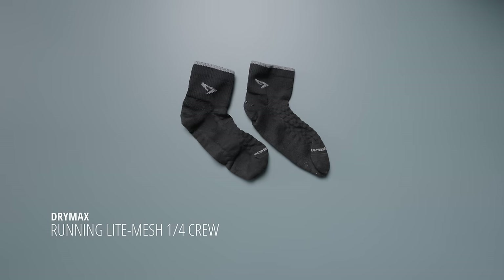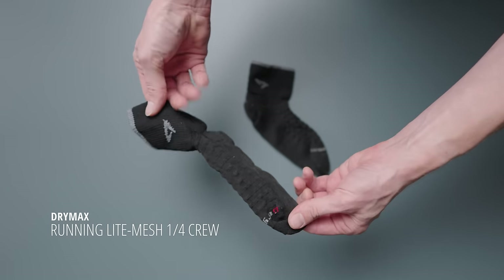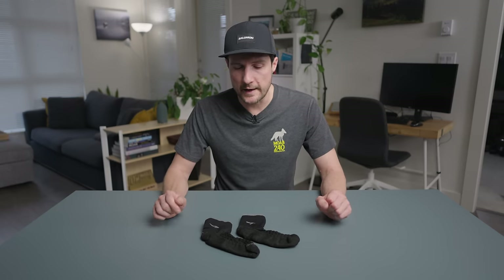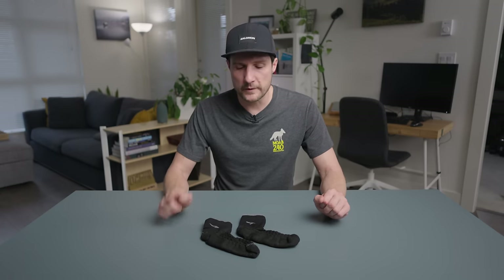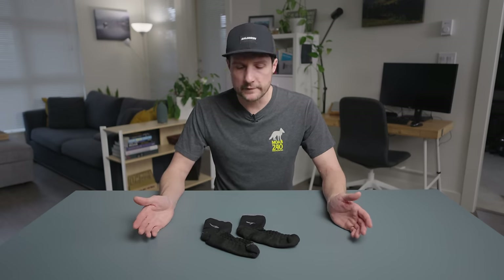Okay, so let's jump into it starting from the bottom up with socks. These are the Drymax Light Mesh Quarter. They come in different lengths, but what you want is the light mesh design. They are somewhat cushioned on the bottom, but they're super breathable. I've been using these for a couple of years. I am not sponsored by Drymax — I buy these locally from Distance Runwear here in North Vancouver, a little independent specialty run store. I just love these for all my longer events. They're not the most durable socks, so I try not to use them for too much of my training.